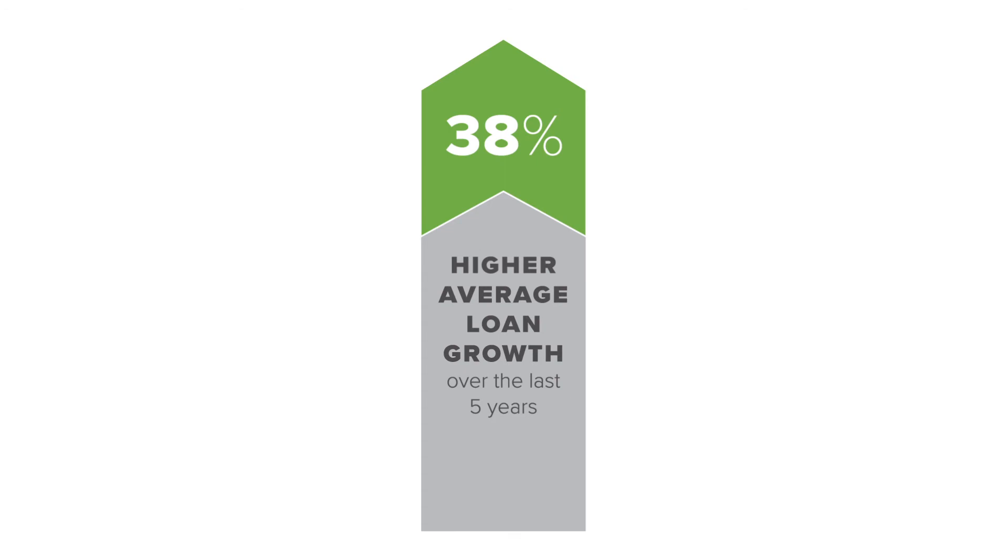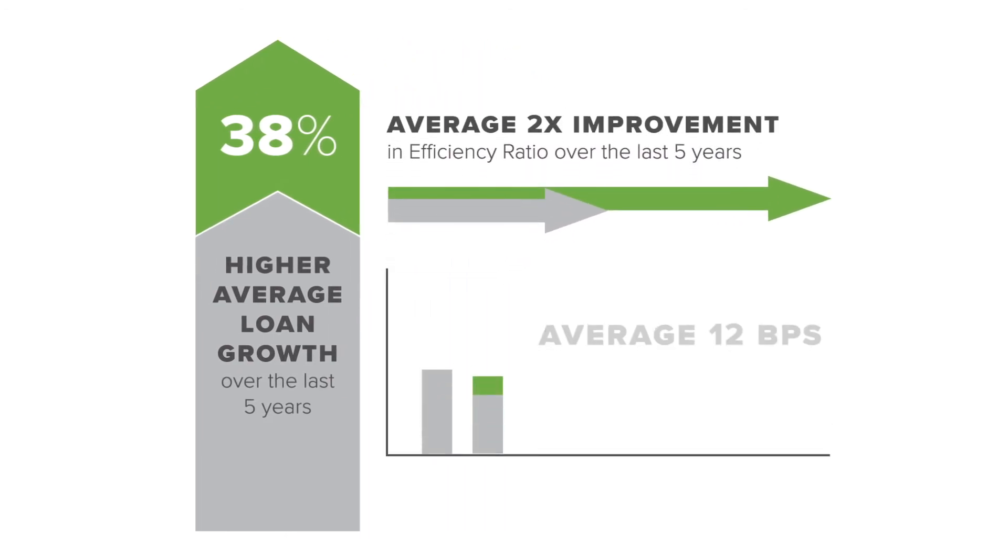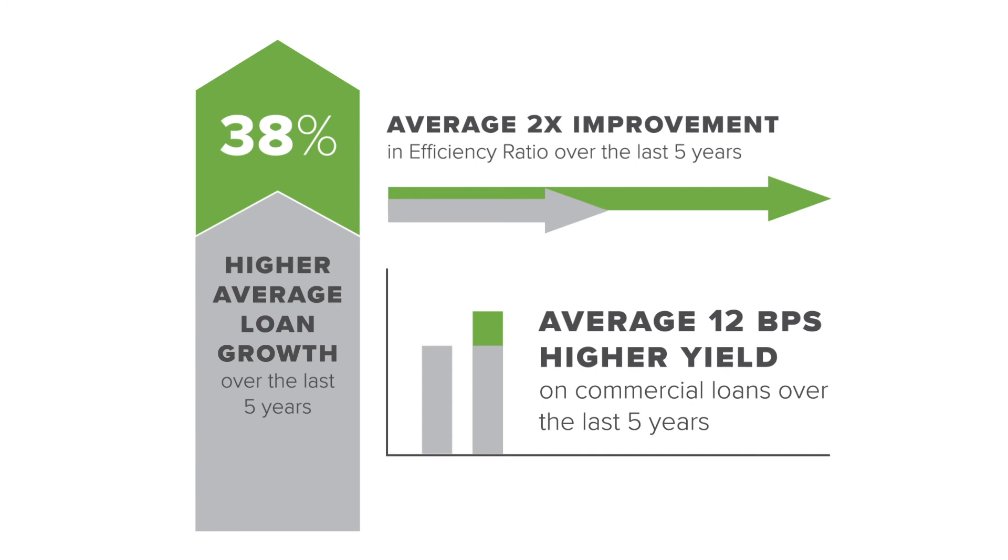Compared to their peers, our clients average 38% higher loan growth, twice the improvement in efficiency ratio, and an average of 12 basis points higher yield on commercial loans.